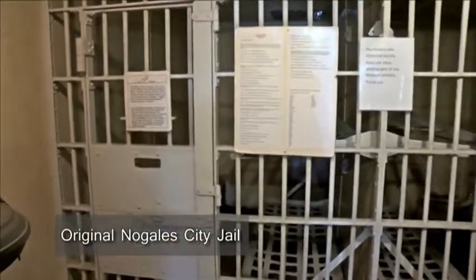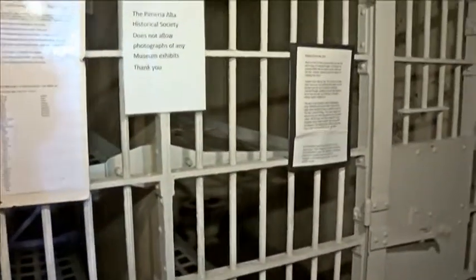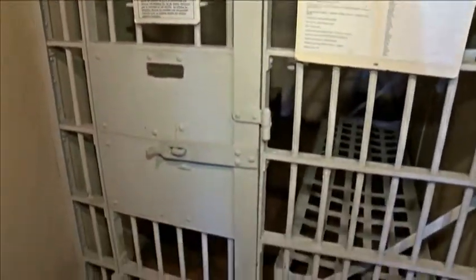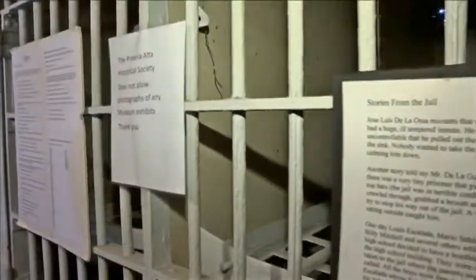This is the original city jail of Nogales — a very popular exhibit with children and other people who always like to have their pictures taken. This was where they picked up drunks and vagrants, and nothing very exciting happened here. It did have windows when it was a jail, but our air conditioning equipment is here now, so it no longer has windows. It wasn't quite this much of a black hole. When we were kids, we would go around and check to see who was in jail — I thought that was great fun.